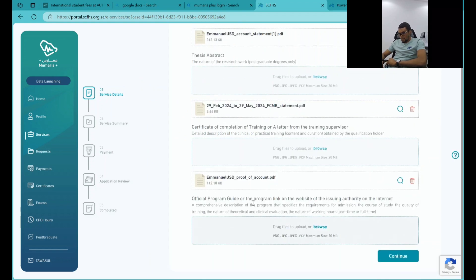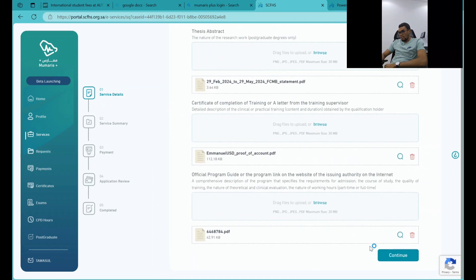There is also a field for an official program guide or a program link on the website of the issuing authority. This is essentially your school prospectus. If you have an official one, you can provide your school prospectus here. There are quite a lot of documents required overall.